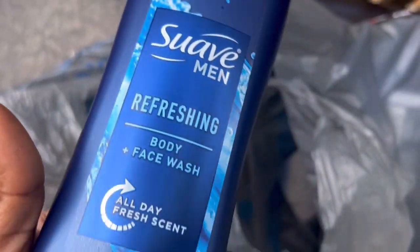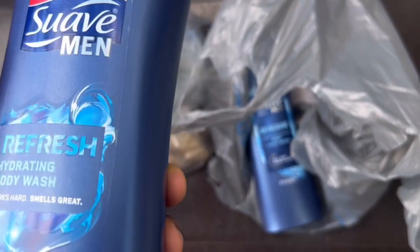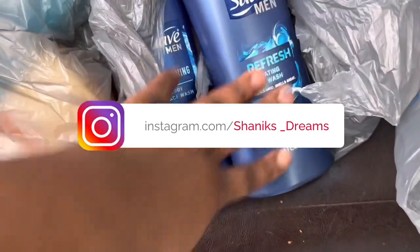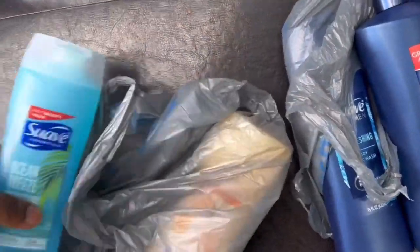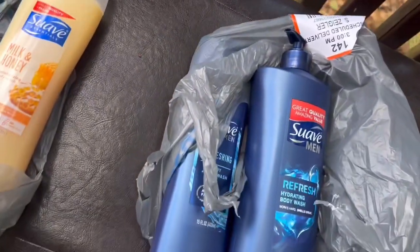I got this Swab men's body wash for Antoine — he ran completely out so I wanted to make sure he gets a lot of it. I didn't know they gave him the same kind because I like to get different kinds so he can have choices on what to use. I also got this for Ashley: the Ocean Breeze and the Milk and Honey.